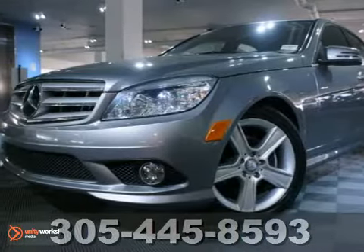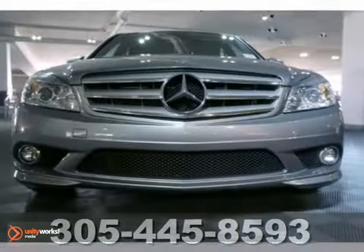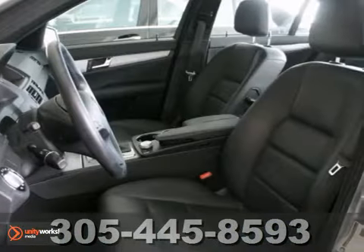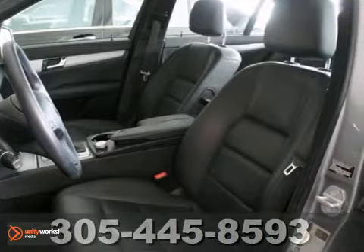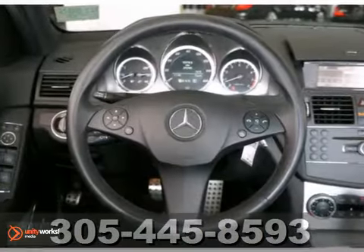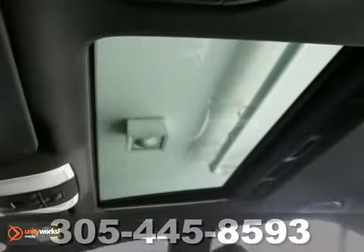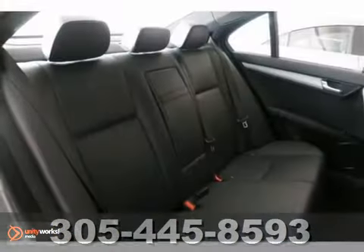You can't go wrong with this certified 2010 Mercedes-Benz C300 Sport. With anti-lock brakes, alloy wheels, and heated mirrors, it's bound to sell fast. You'll also get a power sunroof, traction control, and an iPod input. The air conditioning and multifunction steering wheel only make it more appealing.